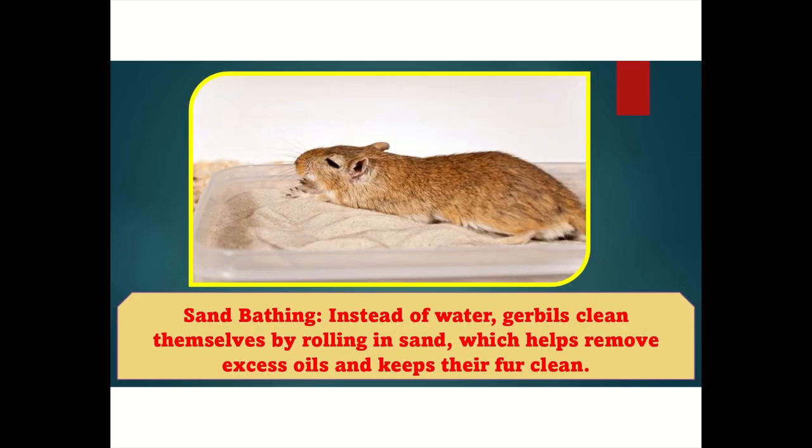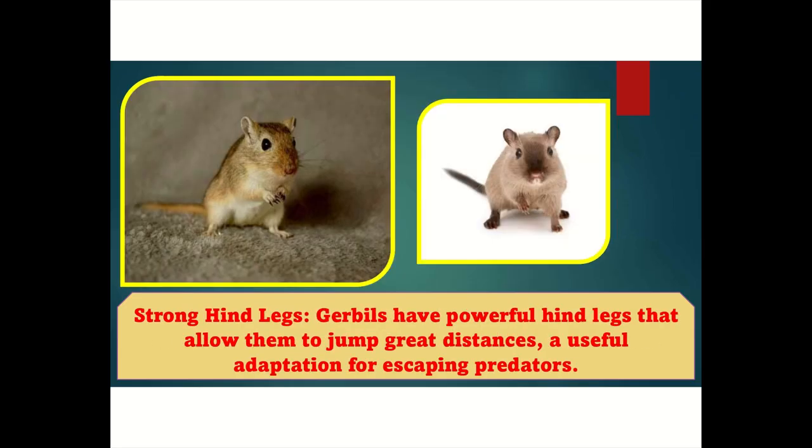Sand bathing: Instead of water, gerbils clean themselves by rolling in sand, which helps remove excess oils and keeps their fur clean. Strong hind legs: Gerbils have powerful hind legs that allow them to jump great distances, a useful adaptation for escaping predators.